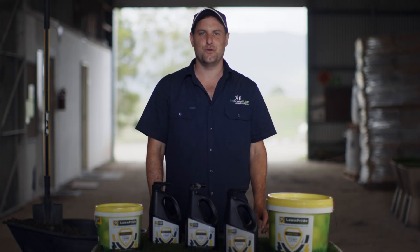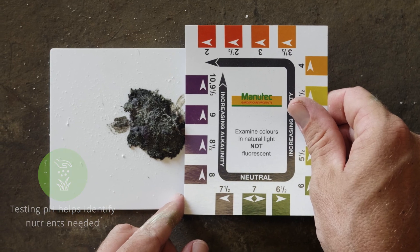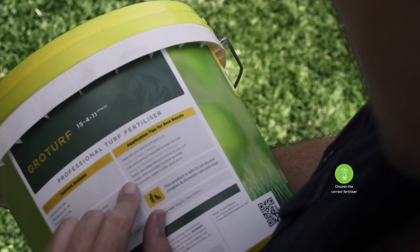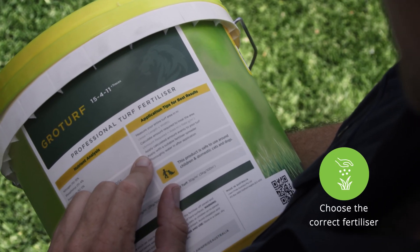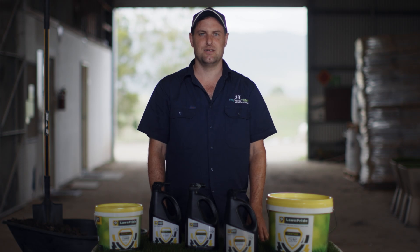Once you have the results from your pH test, you'll be able to determine what additives your lawn needs to keep it healthy and looking good. It's important to choose the right fertiliser nutrients for your lawn. Each lawn fertiliser comes with three macronutrients: nitrogen, phosphorus, and potassium.